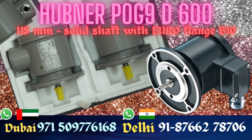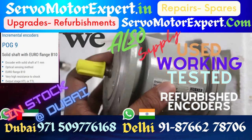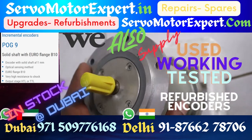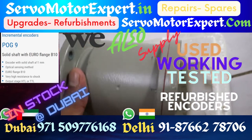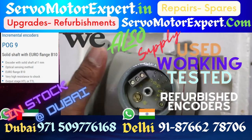Here we offer the Hubner POG 9D600. You may have noticed this 600 PPR looks to be a very unique PPR. 600 PPR is not 512, not 1024. 600 PPR is used by Siemens on some of their DC motors.